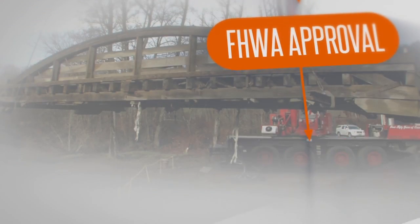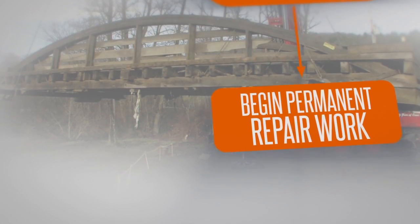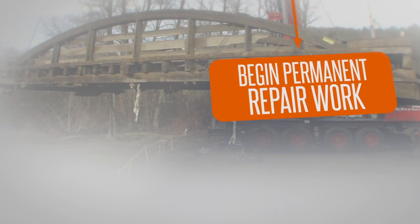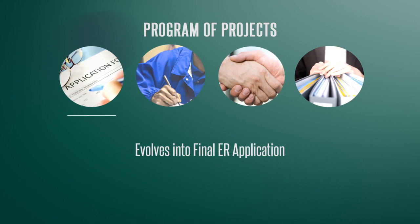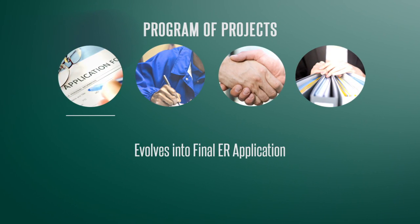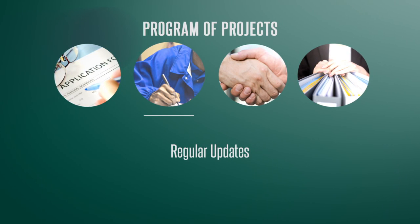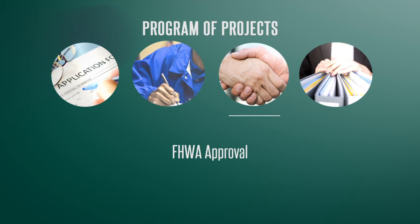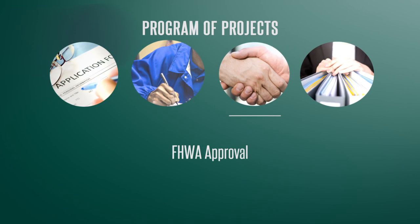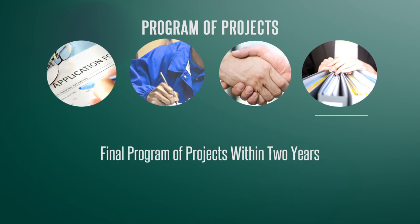Once permanent repairs begin, the DOT follows regular Federal-aid project delivery procedures, in addition to the ER requirements for tracking and reporting the program of projects. The program of projects continues to evolve into the final ER application, including appropriate documentation to justify funding. Working with the FHWA Division, the DOT regularly updates the program of projects with details on any of the damaged sites to request additional funding. FHWA gives final approval based on justification and availability of ER funds, and all projects must be included in the final program of projects within two years after the disaster occurrence.